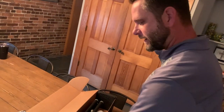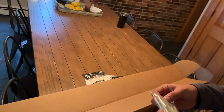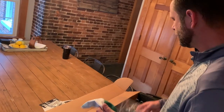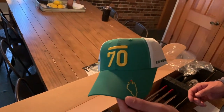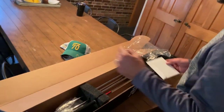They throw in a Sub 70 sticker — kind of cool. They throw in some Sub 70 tees — yeah it says Sub 70 on them, pretty neat. And they throw in a really cool Sub 70 hat with the logo on it. It's got kind of a Masters look to it. Sweet hat — I'm definitely going to rock that.